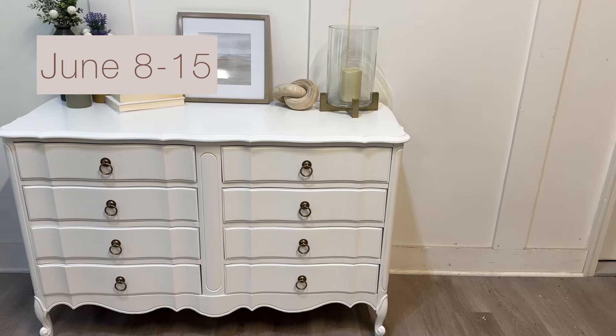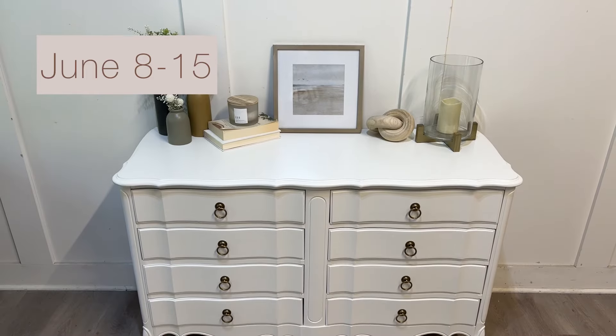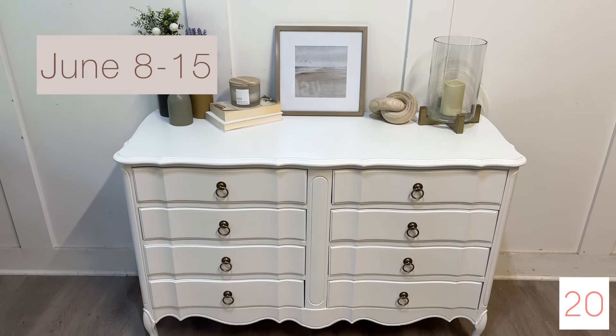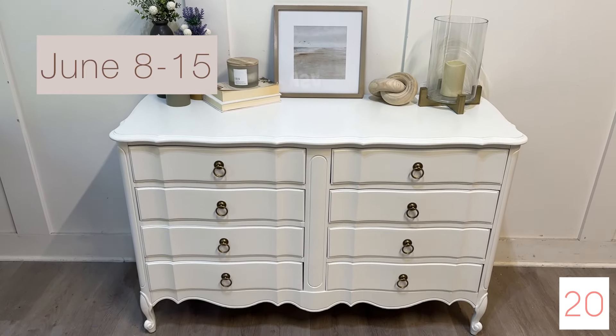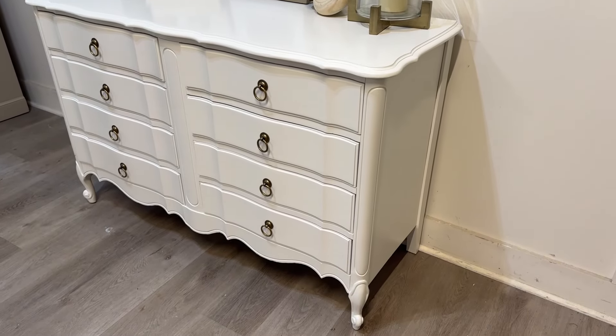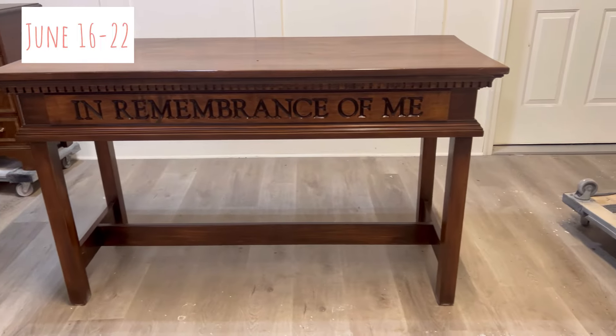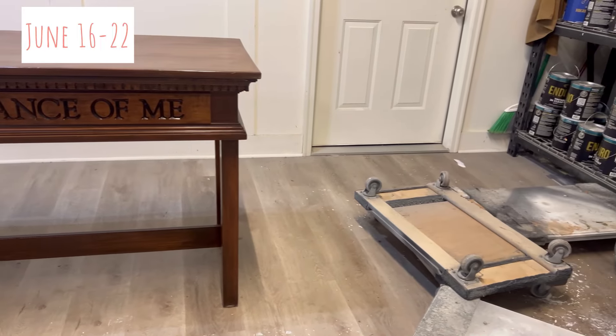Back to pieces for the store — this dresser we painted in the color white dove, took it to the store listed at $525, changed out the hardware with some classic ring pulls. Then we had the honor of working with a church: we did a communion table, a pulpit, and a piano.